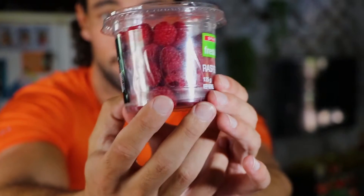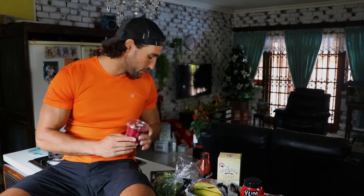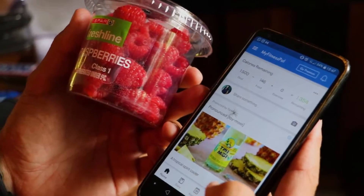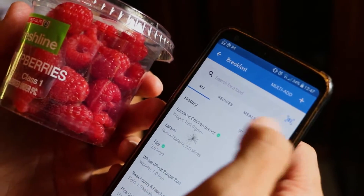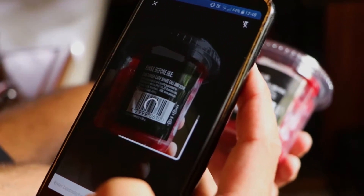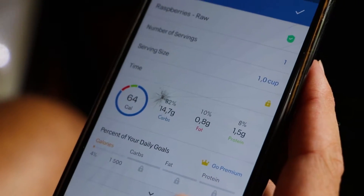The raspberries have no calories or kilojoules on the back at all, so how do I work that out? I use MyFitnessPal — it's a free app you can download. You go to Food, choose your meal (e.g. Breakfast), and in the top right corner there's a barcode scanner. You hover it over the barcode and it instantly gives you the nutritional info: one cup is 64 calories, 14.7g carbs, 0.8g fat, 1.5g protein. Just note it does use a lot of data, so be on Wi-Fi.